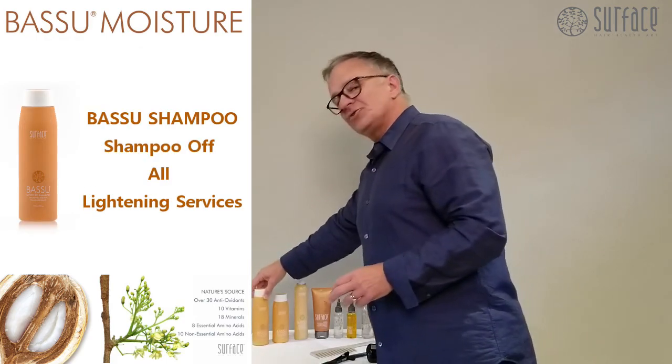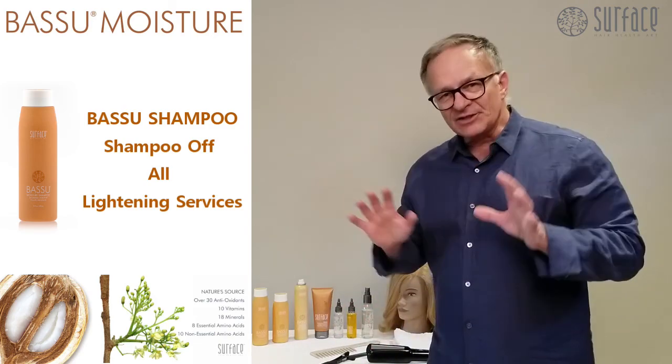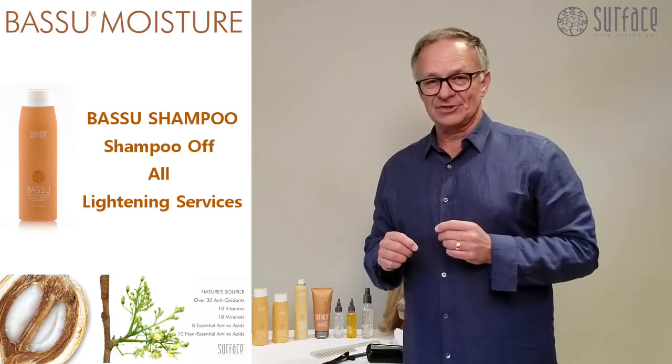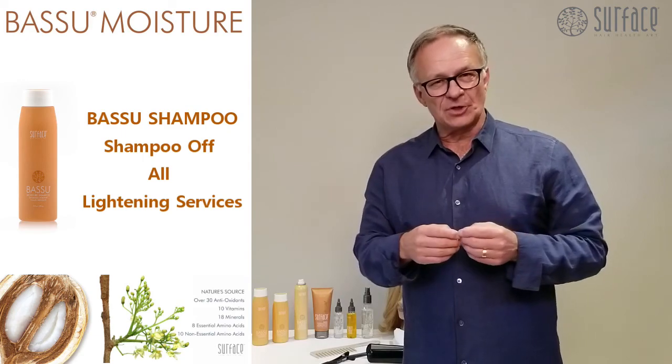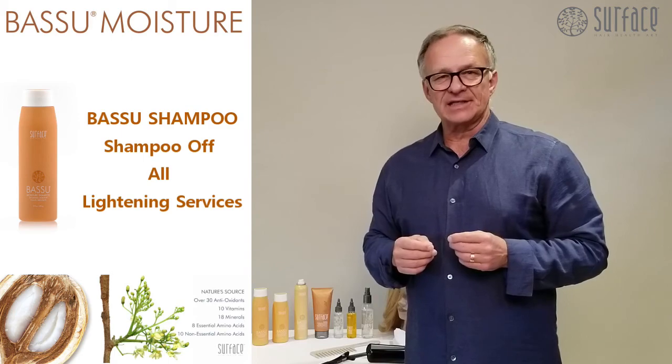When we take a look at the Basu shampoo, it's also your choice shampoo to take down any high lift blonding. You'll hear a little bit later about some toning shampoos and conditioners — that's a deposit of tone. What we're doing here is simply moisturizing, adding shine and condition.